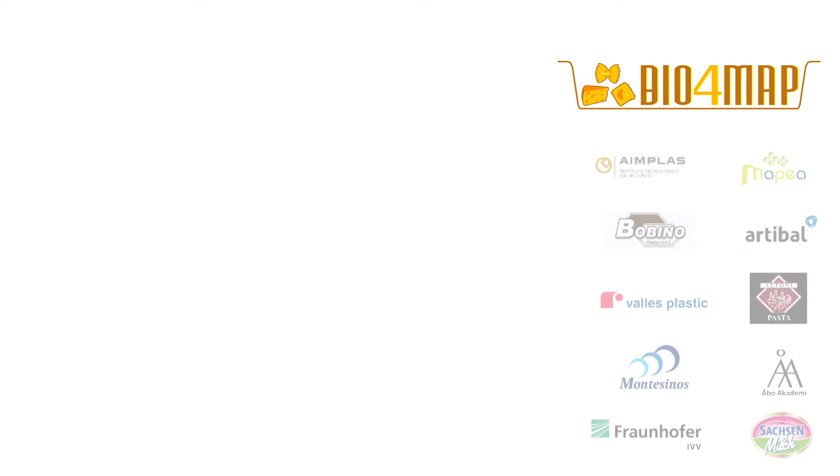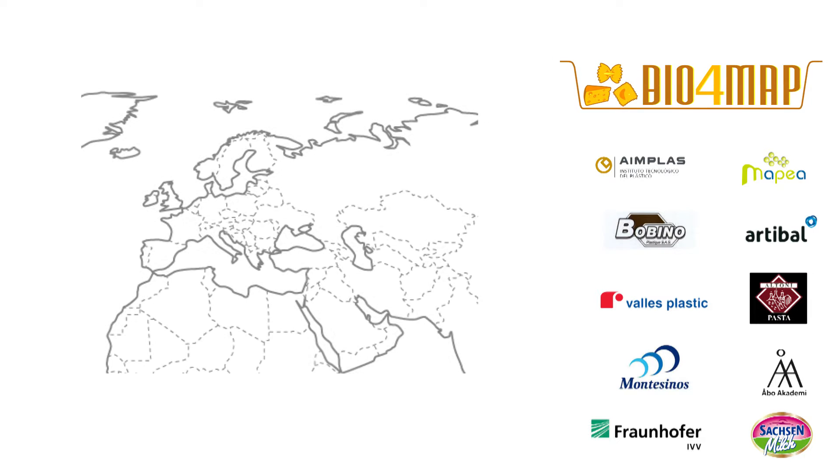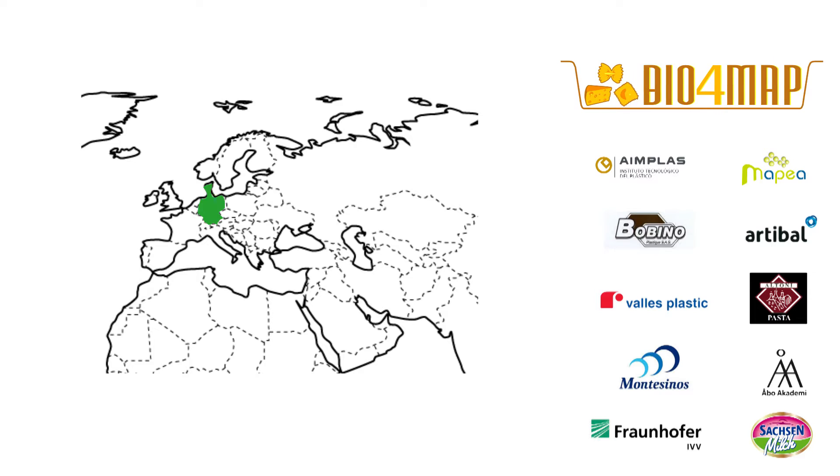In this project, coordinated by AIMPLAS, 10 members from 5 countries have taken part: Germany, France, Spain, Finland, and Belgium.